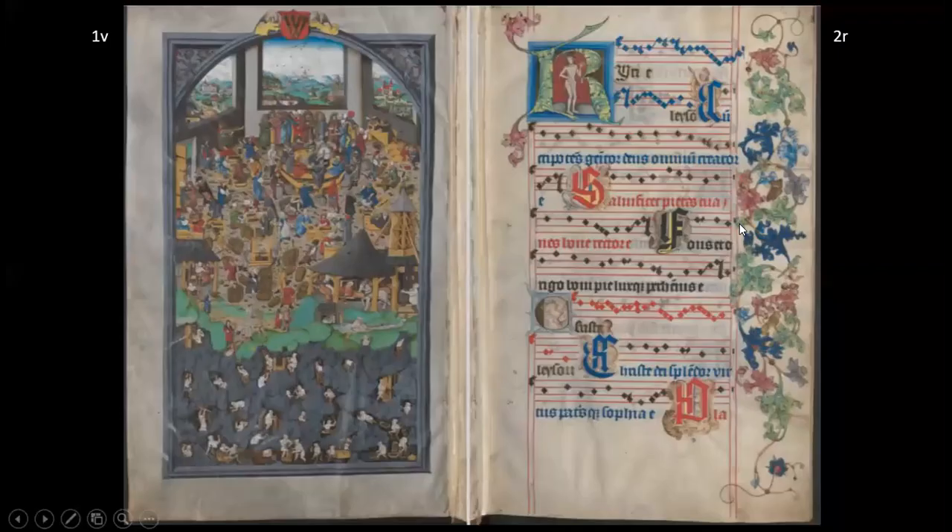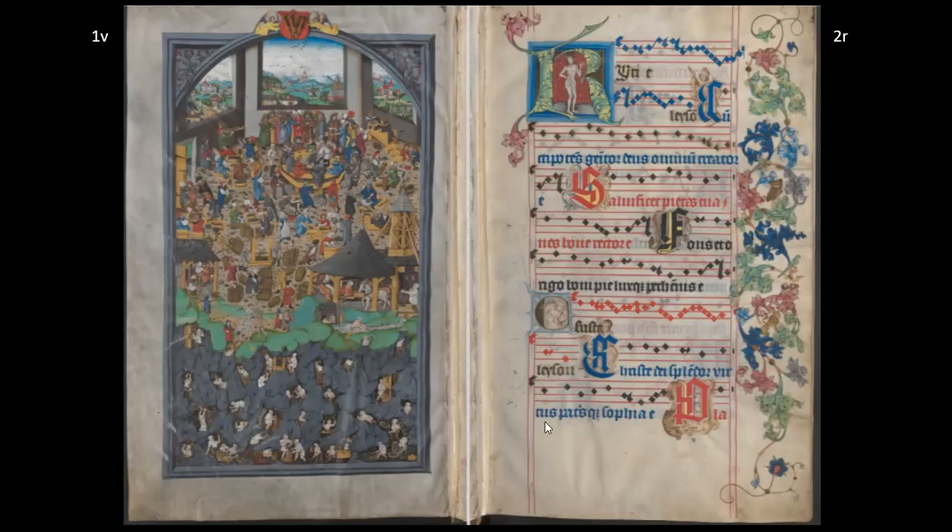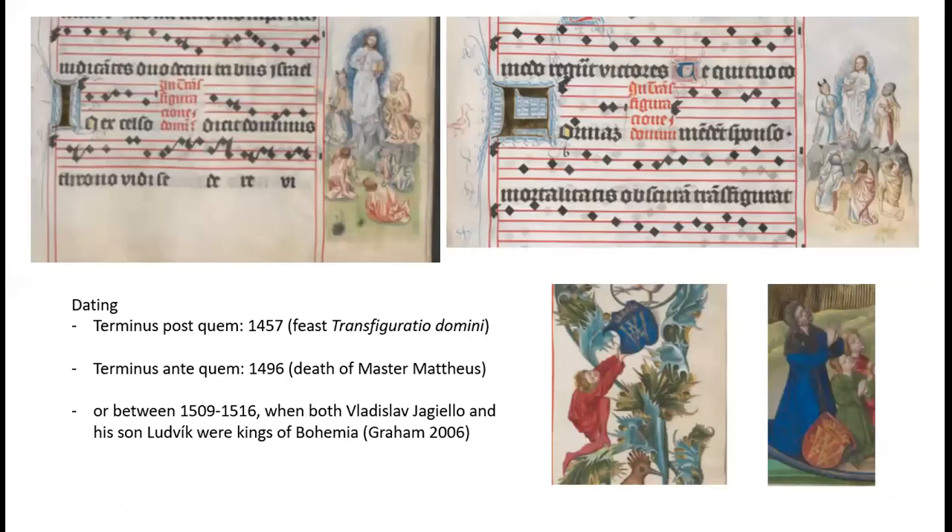The use of Bohemian Gothic notation and the presence of feasts for local saints leave no doubt regarding the Bohemian origin of this manuscript. The illumination on folio 1 verso reveals that it was written for the town of Kutnohora, located approximately 70 km east of Prague, which in the 15th century was the most important center for the extraction and production of silver in the kingdom of Bohemia. There is further evidence that this book was written specifically for the St. Jacob's Church of Kutnohora. Since it contains the mass and a sequence for the Feast of Transfiguratio Domini, the year 1457 is surely the terminus post quem for the dating of this book.